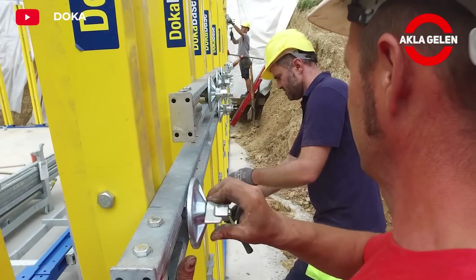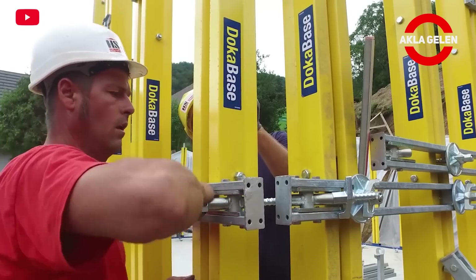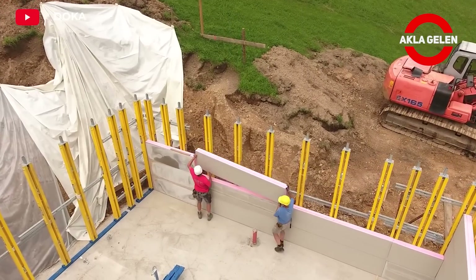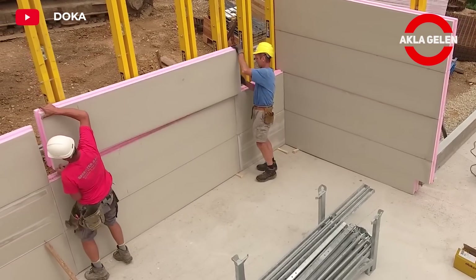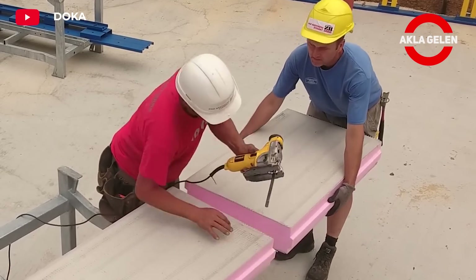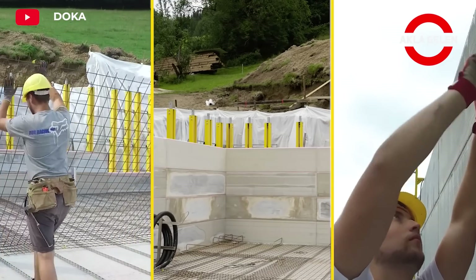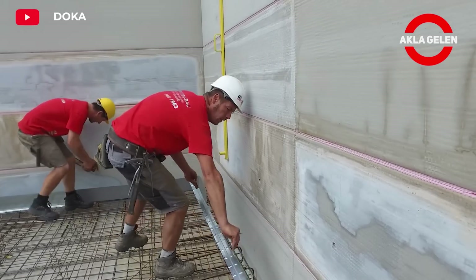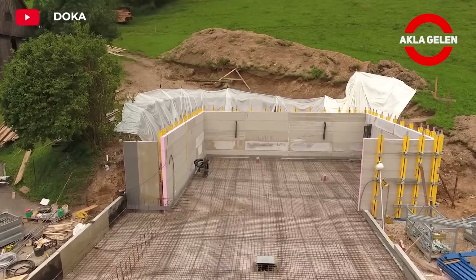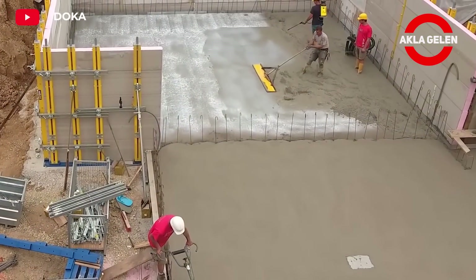Thanks to the integrated insulation, basements become more durable and energy efficient. DokaBase is also very easy and quick to install. The prefabricated modules are simply placed in place. The insulation system integrated into the modules covers the basement walls. Concrete is poured into the modules to create a solid basement wall. Once the concrete is poured, the necessary finishing is done. The external formwork of DokaBase is also the permanent insulation on the structure.